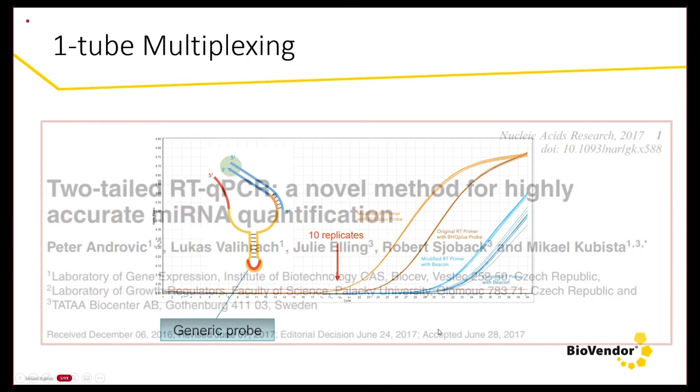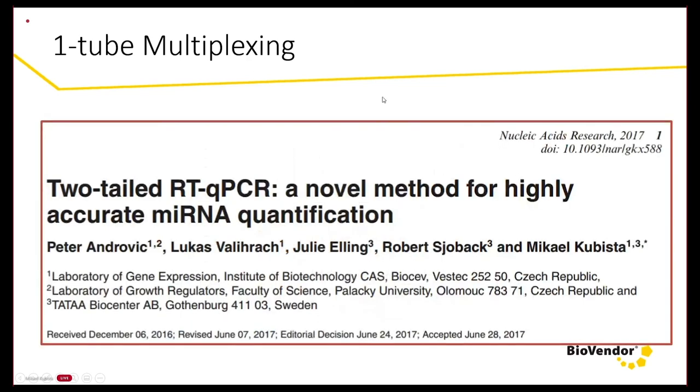The two-tailed PCR method is published in Nucleic Acids Research with colleagues from the Institute of Biotechnology at BIOCEV outside of Prague. You can find most details of two-tailed PCR in the paper, and even more information including validated assays and optimized reagents at the BioVendor website.